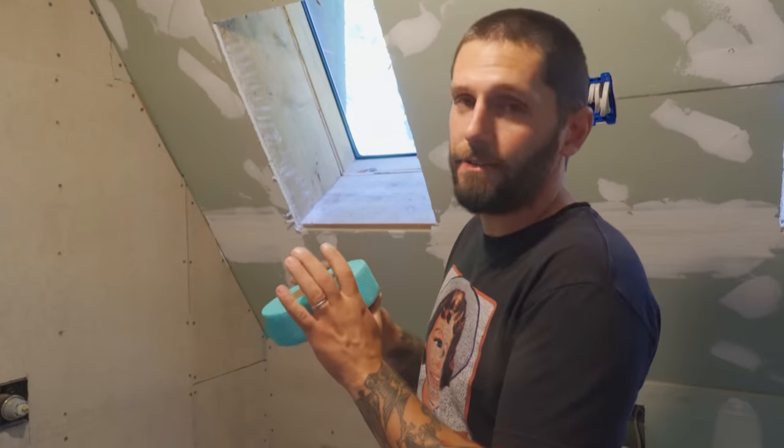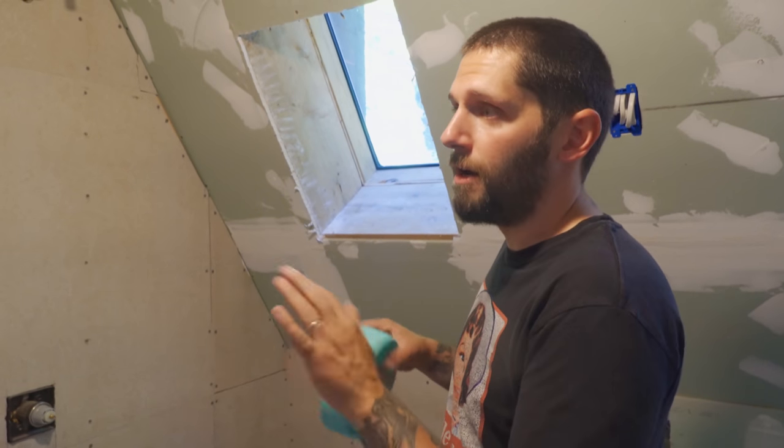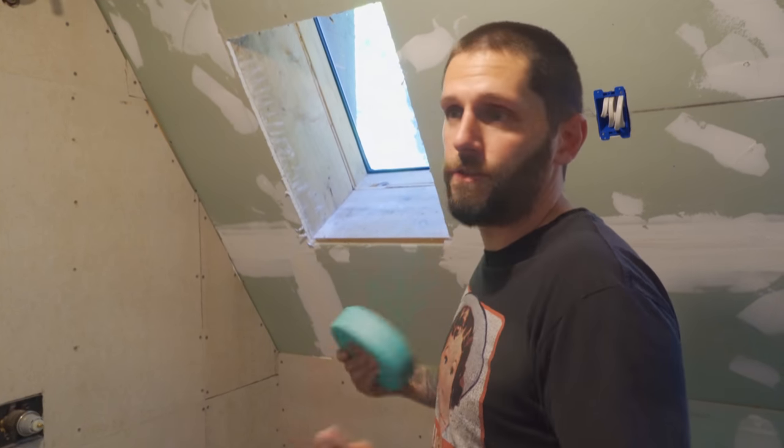I got some fiberglass tape — it's actually mold-resistant fiberglass tape. We're going to go ahead and tape the joints, mud everything, and get it all finished up so you don't see any cracks. Then we're going to go ahead and waterproof the shower.